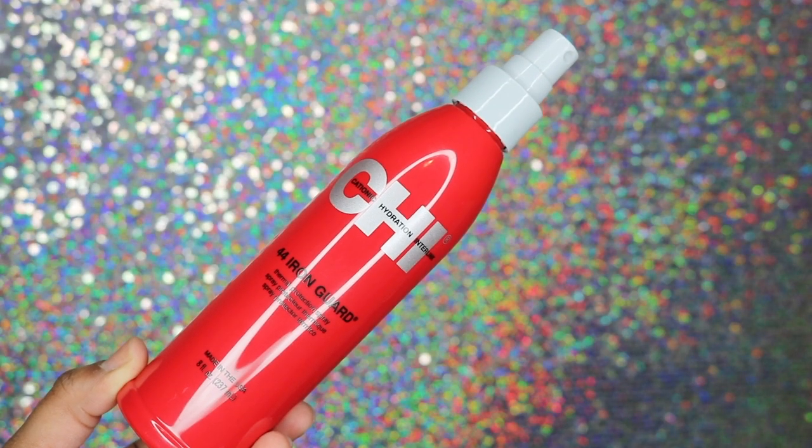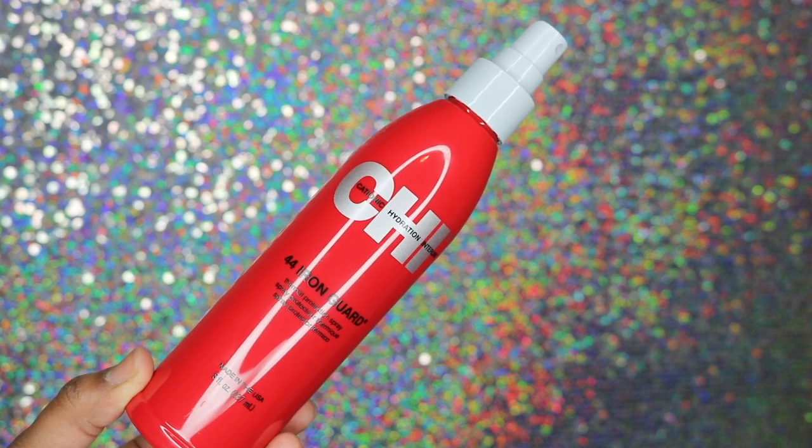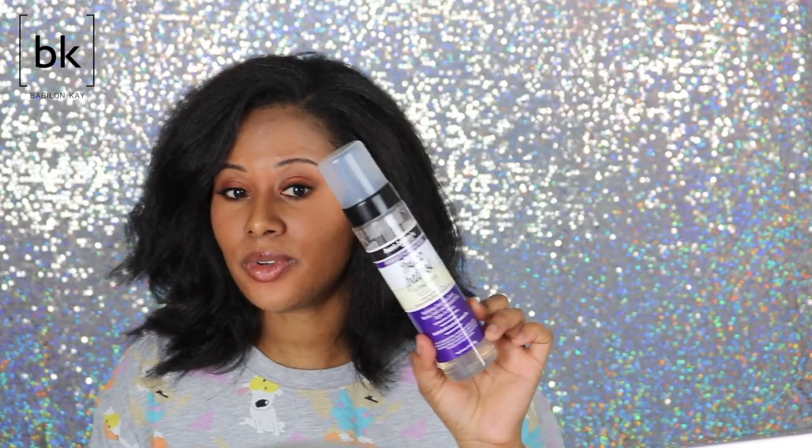Another favorite is the CHI 44 Iron Guard. I used this when I did my hair today, and when I used it the first time I thought, where have you been all my life? I used to use TRESemmé, which is very affordable at about four or five dollars. But the CHI 44 Iron Guard smells so good and works great — it leaves my hair nice and light. I reach for it when I flat iron my hair or even do a roller set, spraying it on before I sit under the dryer for added protection.